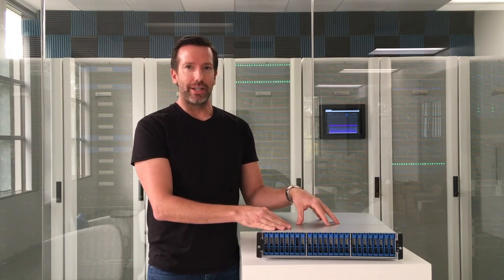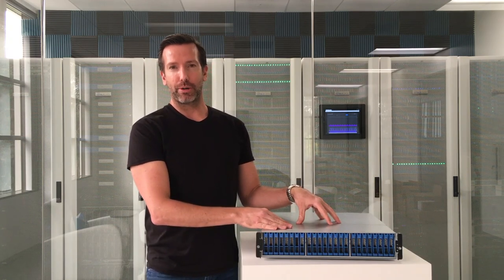Now, in terms of cost, we're very transparent about our pricing model. This system, including everything you see here — fully redundant, dual controllers, dual power supplies, 24 drive slots, and all of the software — it's just $10,000 for the system. When it comes to adding capacity, it's a flat cost of $250 per terabyte, which is about 25 cents per gigabyte.